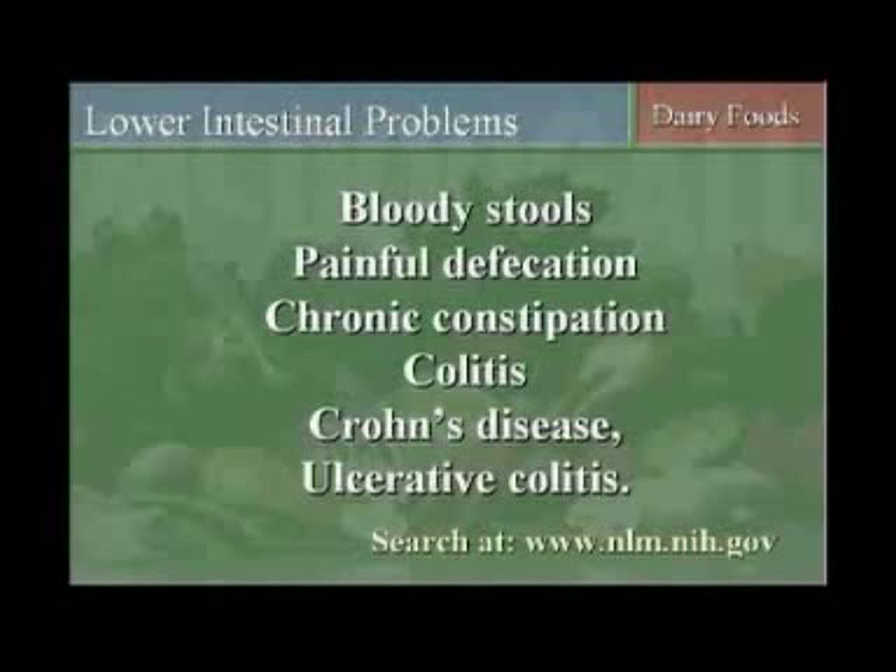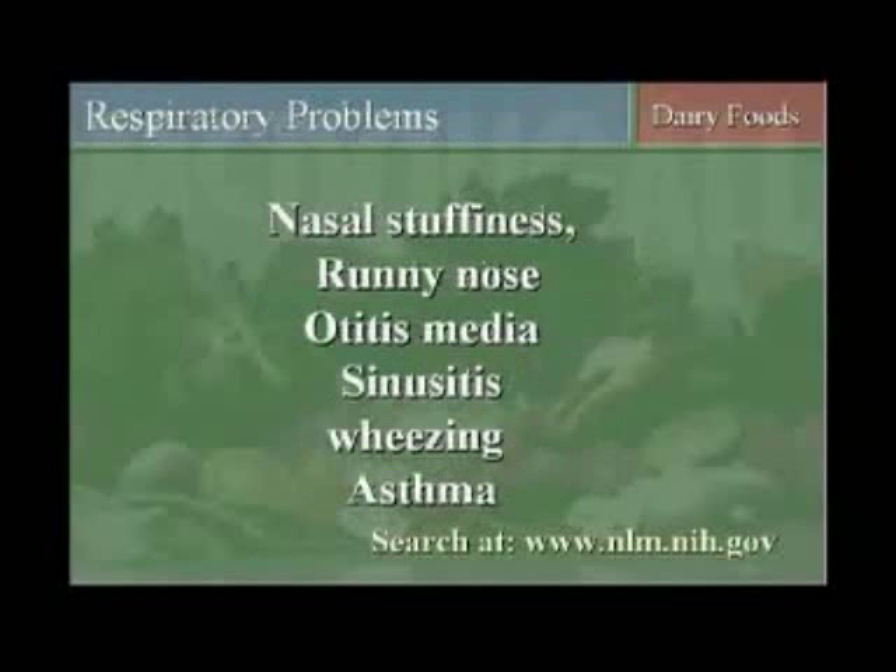Lower intestinal problems are quite common also and caused by dairy products, such as bloody stools, painful defecation, constipation, colitis, Crohn's disease, and all sorts of colitis have all been associated with dairy product consumption. Respiratory problems such as nasal stuffiness, runny nose, ear infections, sinusitis, asthma, and wheezing problems.